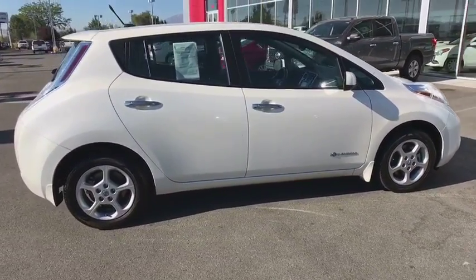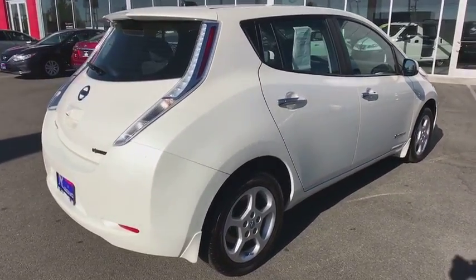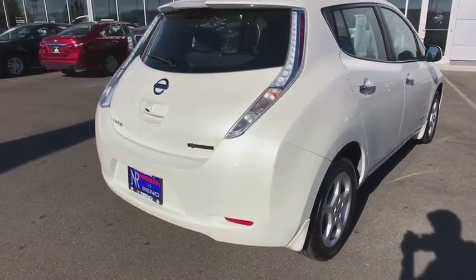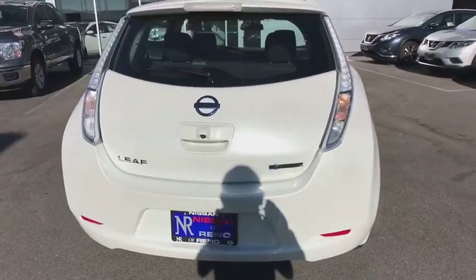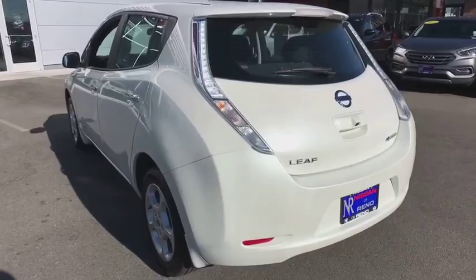This vehicle has less than 30,000 miles. Here are some of this vehicle's great options: traction control, keyless entry, stability control, anti-lock braking system, navigation system, backup camera, steering wheel audio controls.